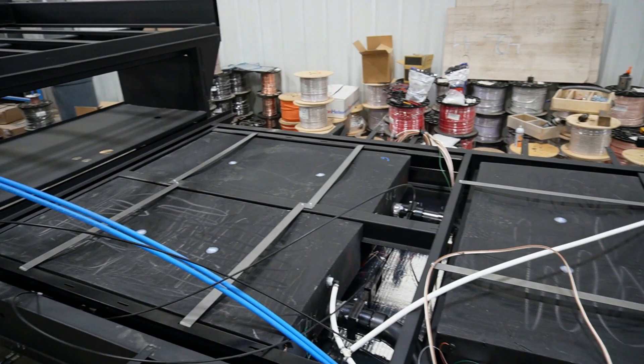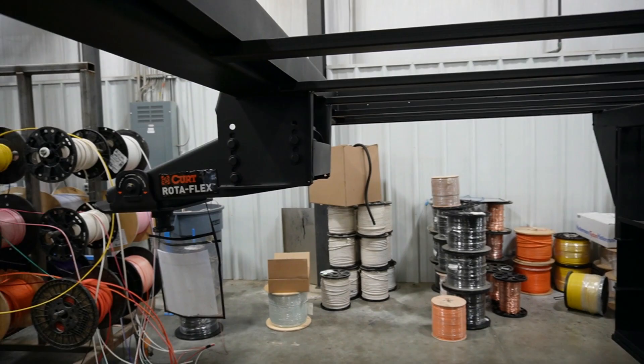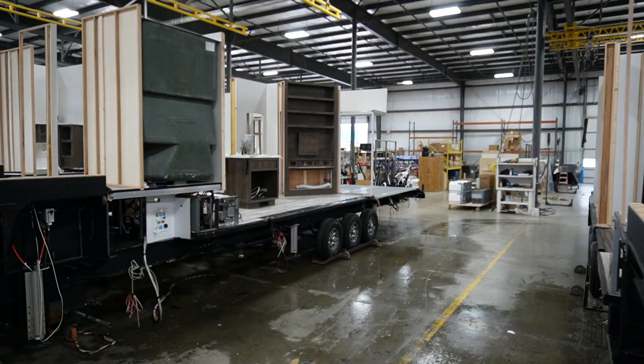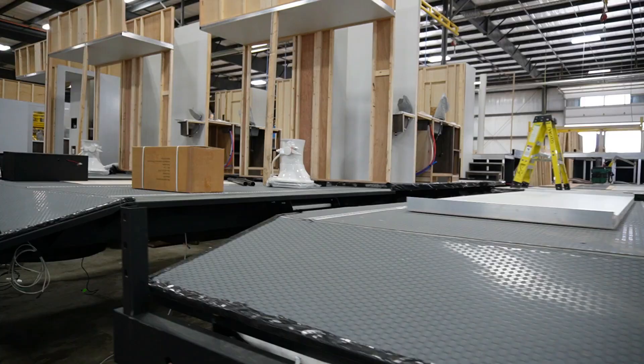This first bay is where the frames roll in, the tanks go in, and a lot of the plumbing and electrical run through the frame goes in here as well. On their competitors' units, you are not supposed to travel with your holding tanks full. But Alliance puts enough structure underneath and support of their holding tanks that you can travel down the road with them full.